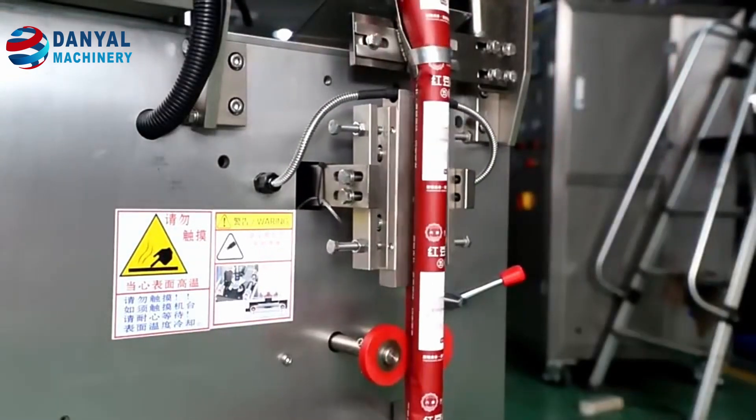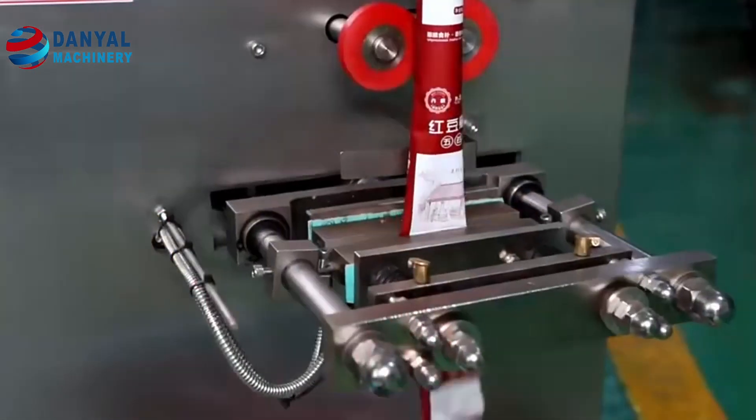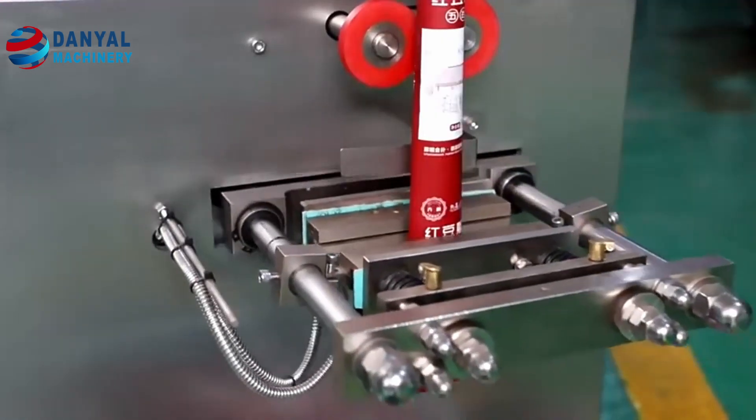Full stainless steel 304 body cover meets food packing standards. Piston metering pump makes more accurate measurements.